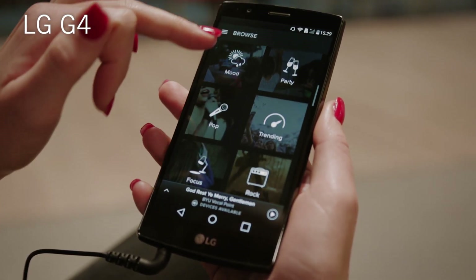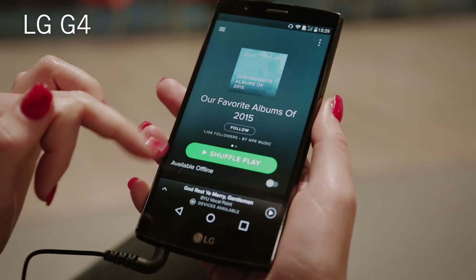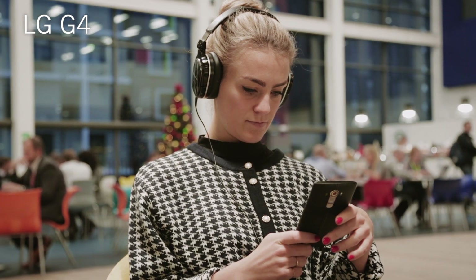Next up is the LG G4. With Dolby Audio on board, you're guaranteed big sound. And even when you're using headphones, the refined quality will still shine through.